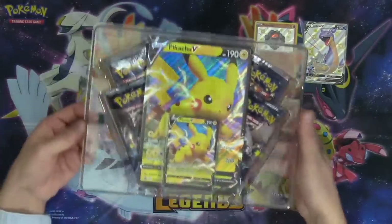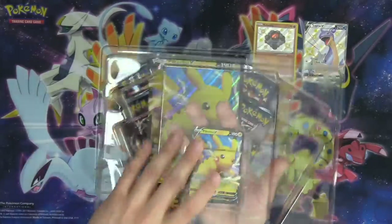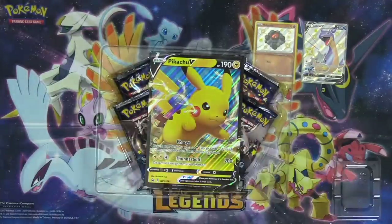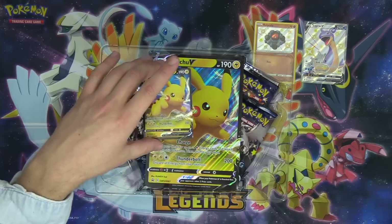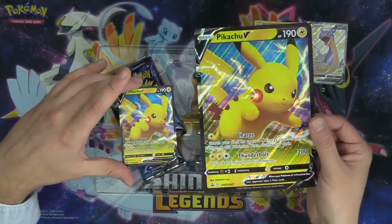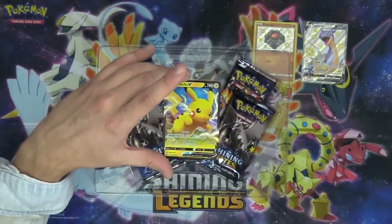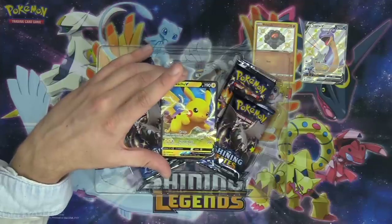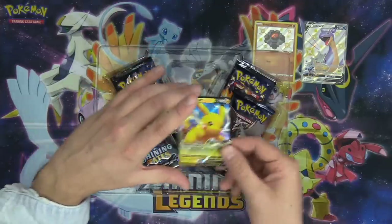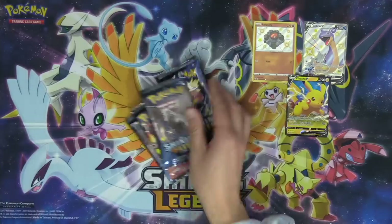The Pikachu V box comes with a jumbo Pikachu V card as well as the regular size Pikachu V. We'll save the code and give it away with the other codes at the end of the opening. The jumbo Pikachu V has the Charge attack — search your deck for up to two Lightning Energy cards and attach them to this Pokémon — and then Thunderbolt does 200 damage, but you discard all energy from Pikachu. It comes with four packs.